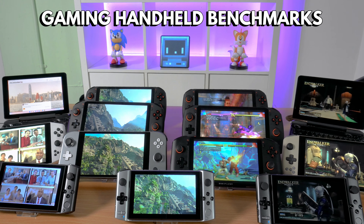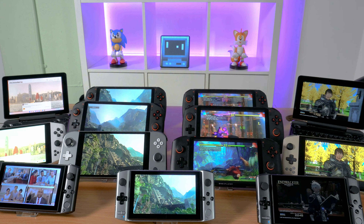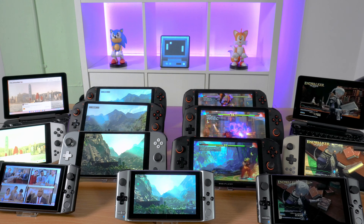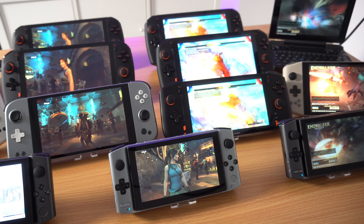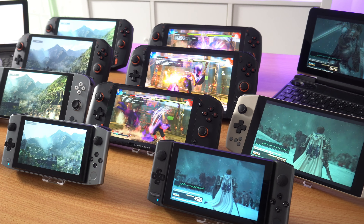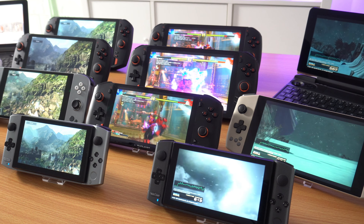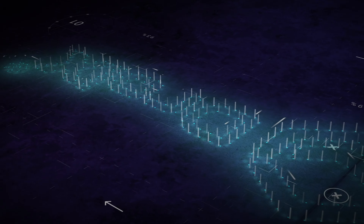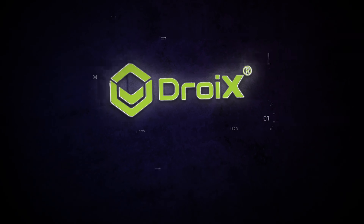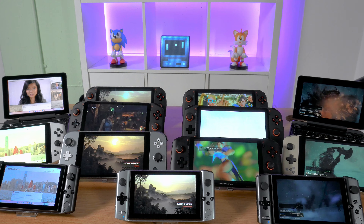Hello and welcome to Droix. We have been wanting to do this for a long time but simply did not have the time, and new handhelds were announced so it kept being delayed. But we have finally got all the current Windows gaming handhelds around for a big benchmark party — you are all invited, so keep watching.